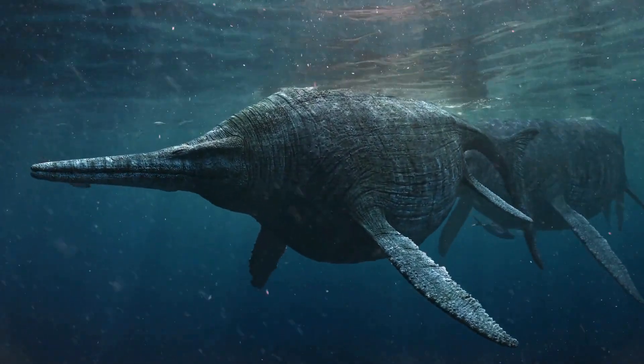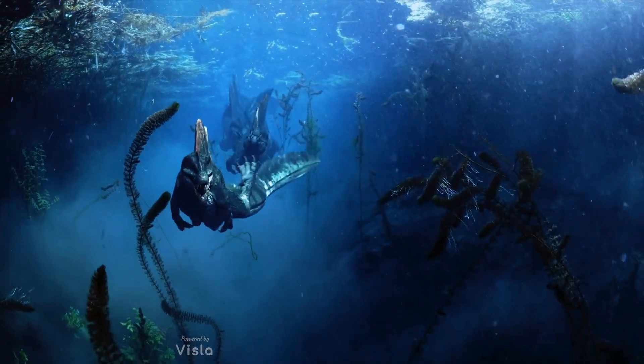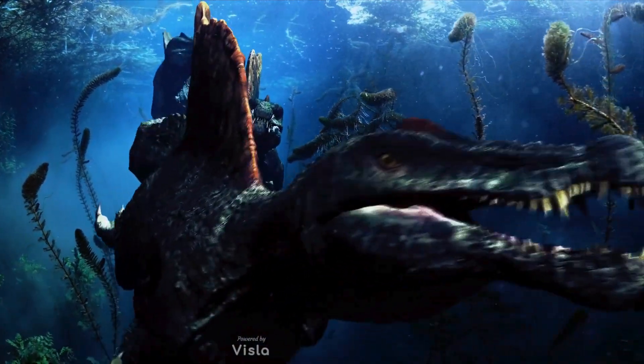And we'll also learn about the polar bear, the largest land predator on the planet. Imagine swimming in the vast prehistoric seas over 290 million years ago. Suddenly, you encounter a creature unlike anything you've ever seen. It's a shark,